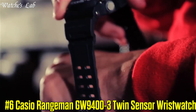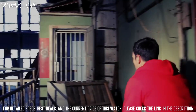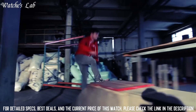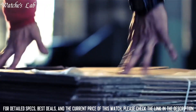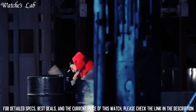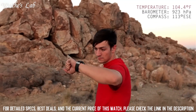6. Casio Rangeman GW9400-3 — features for outdoor enthusiasts and adventurers. It has a durable, shock-resistant and water-resistant case, and it is powered by a solar panel so you don't have to worry about replacing the battery. The watch has a built-in GPS and GLONASS navigation system to help find your way in the outdoors, as well as outdoor-specific features including an altimeter, barometer, and compass. It also has a digital display and is equipped with sensors including a thermometer and hydrometer.